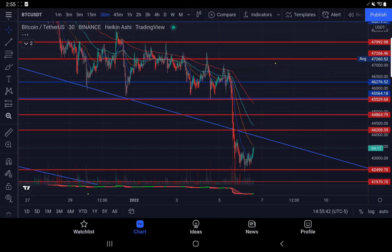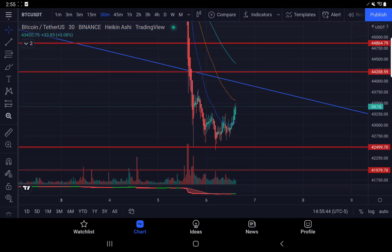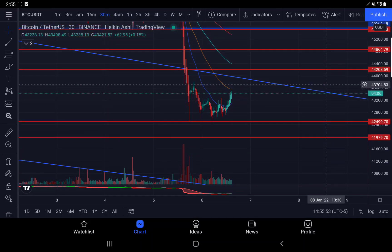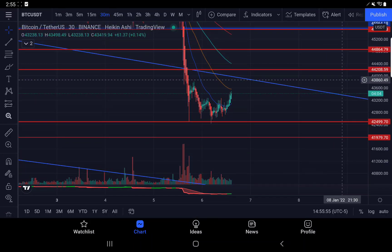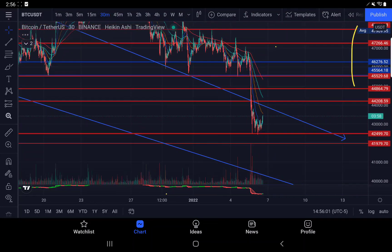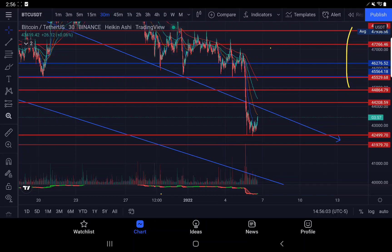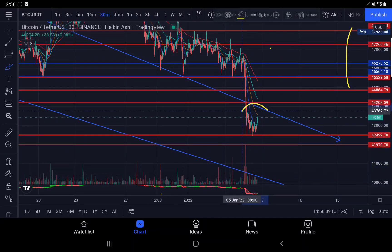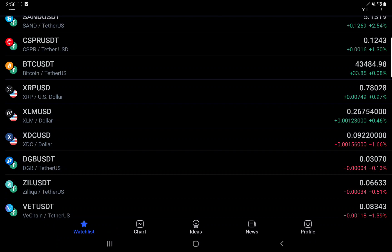On Bitcoin, we bounced off the $42,499 support and we're up towards this $43,500 area, which is a support-resistance area. If we break this, we'll come up to $44,200. The 30-minute time frame is up around $45,300. I don't know if we have enough strength to get up there. We look like we're starting around the bottom, but if we can't get through the short-term moving average, these are just fake hooks and then they hook down. So we've got to get over this area.